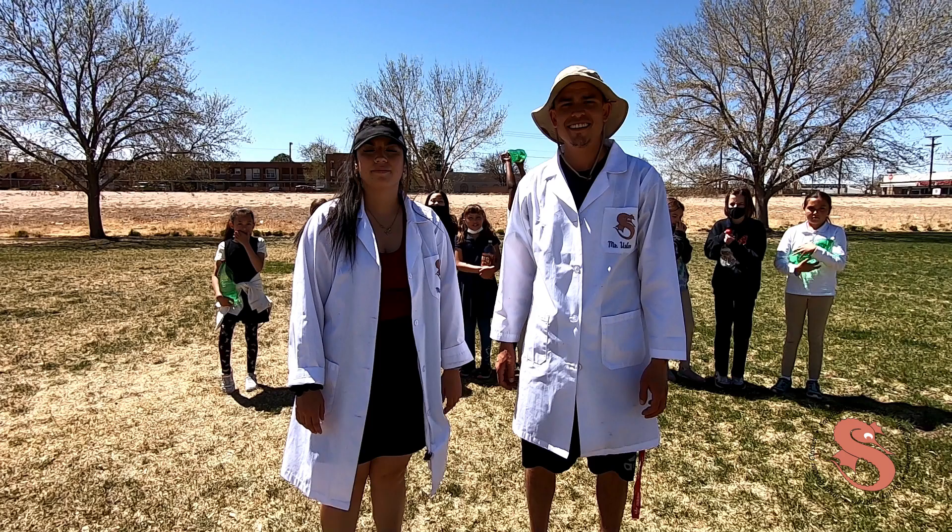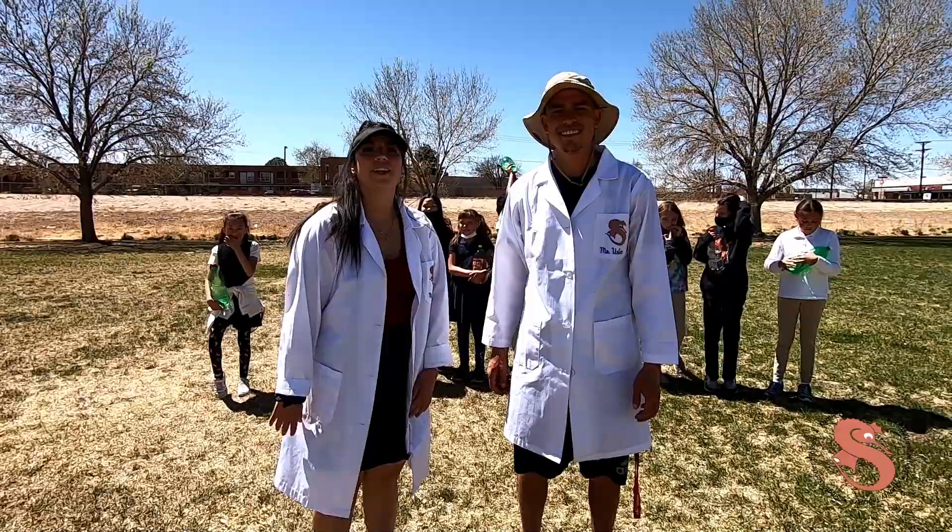Well, Seahorses, that was an awesome experiment. We learned so much about air pressure, and we hope you had fun doing this experiment. Thanks, Ms. Pines!